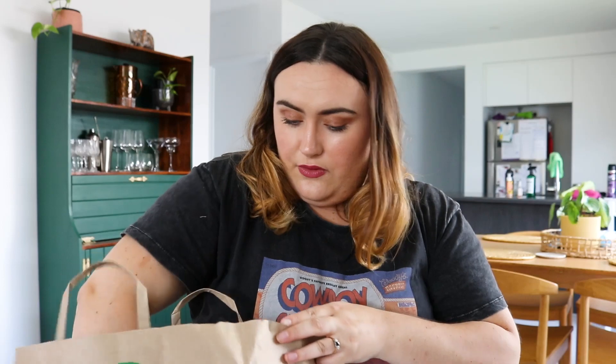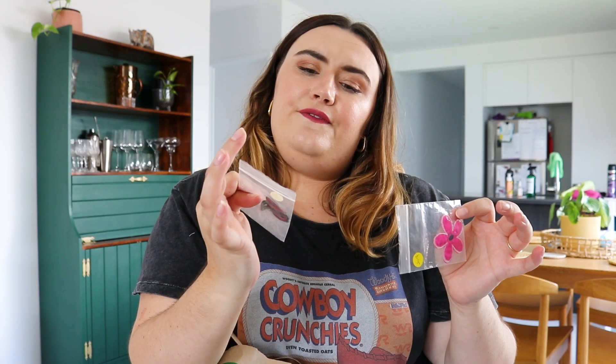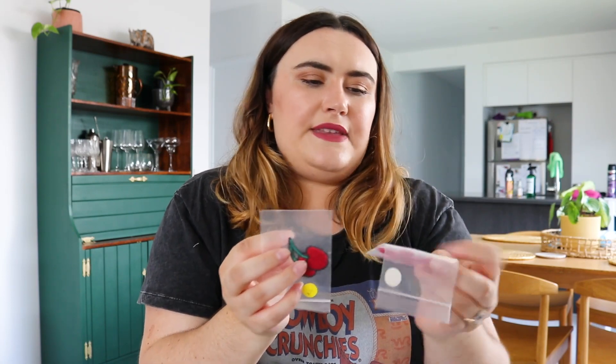The last couple of items were some little patches. I'm going to put them on something - maybe a denim jacket or a t-shirt. How cute are they? One was 15 cents and the other was 20 cents. These are the kind of things you can collect over time and hand stitch onto any garment. I wasn't sure if one might be an iron-on press patch because it has that backing. Any advice on these would be fab!